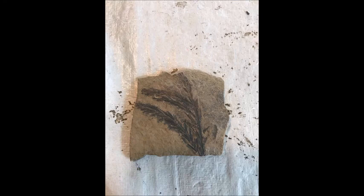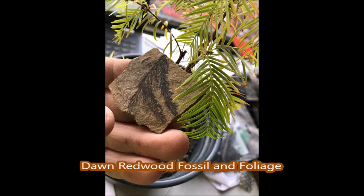So if you want a Dawn Redwood, call Mike at Highland Hole Farm at 267-446-2376. And this is the foliage of the Dawn Redwood next to a fossil.